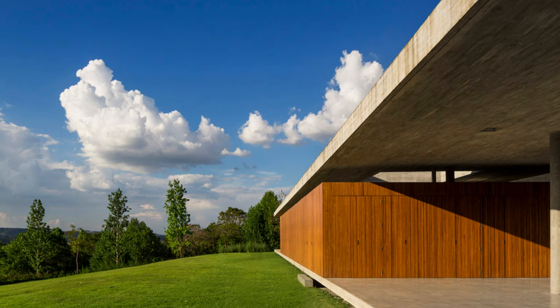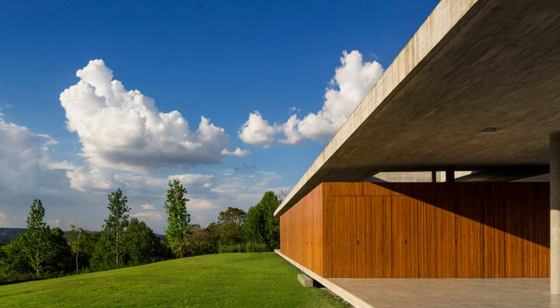Get ready for a journey through elegant lines, innovative spaces, and a unique integration with nature. Let's go.